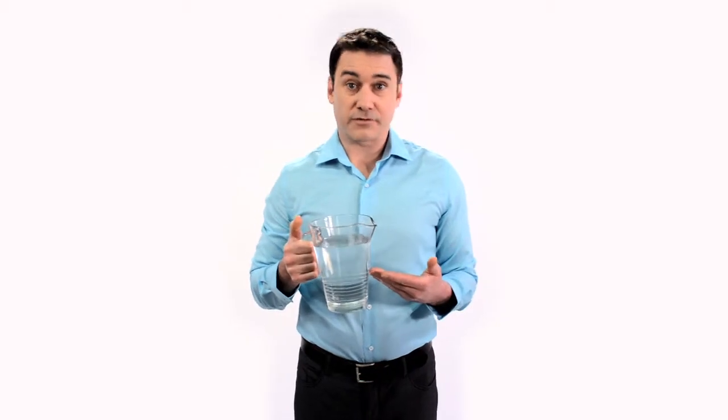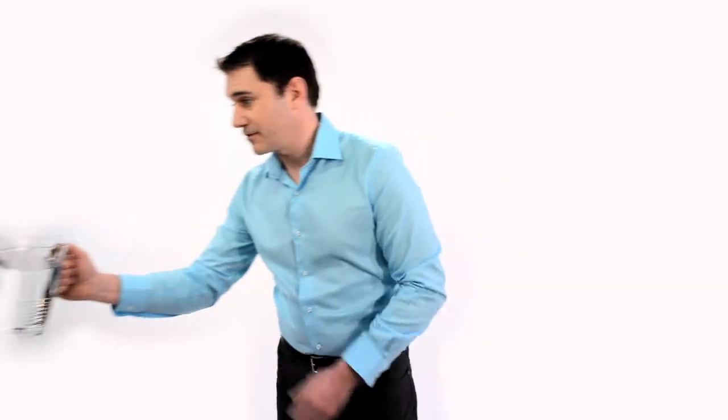You can then use the water you caught for something else, like watering your plants — but only do this if you are not using a water softener.